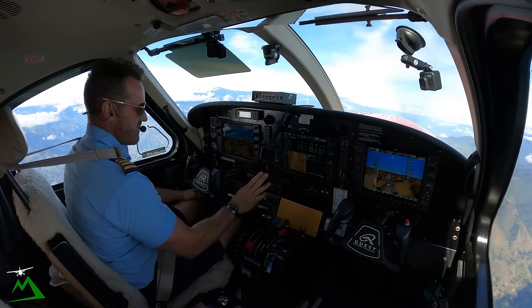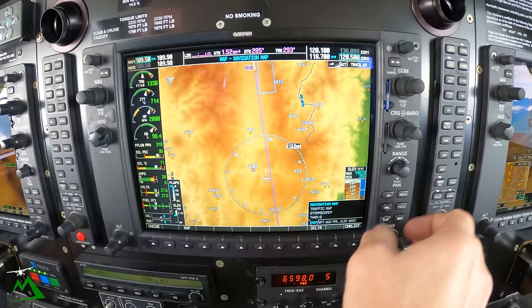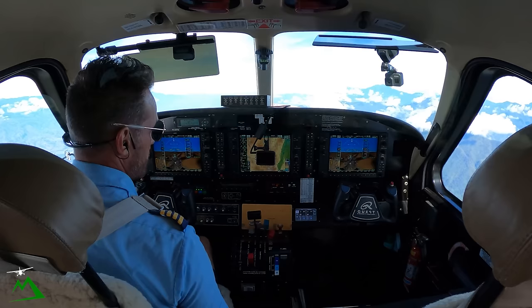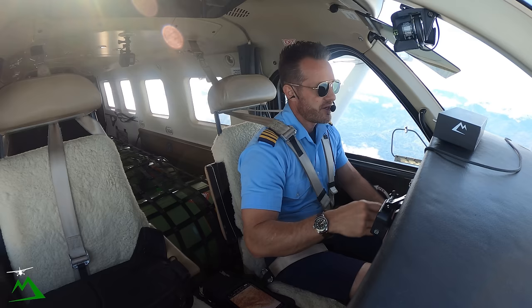We're about ready to connect into our magenta brick line. Once we head up here and get up to Garumbin, we're going to be switching over to Hagen Tower, because you can see a little dotted line there where we'll be going through their airspace. After that, it's on to Yifke — another maybe half hour or so.